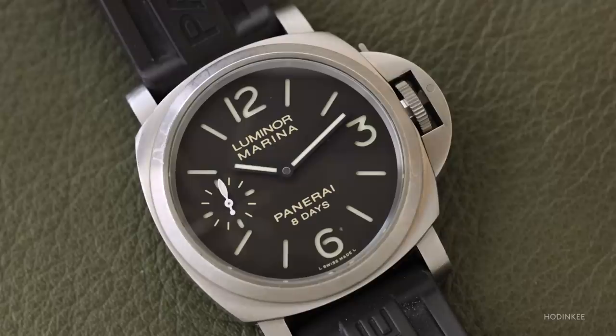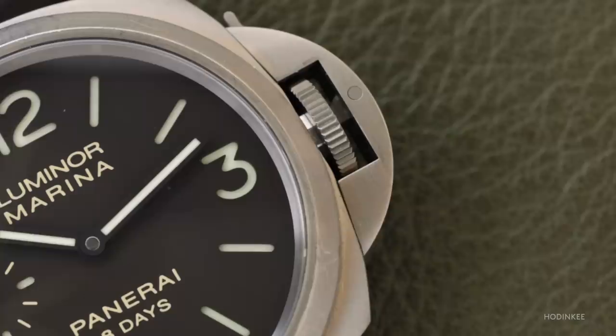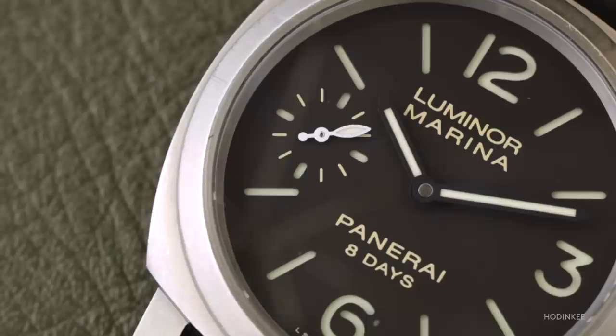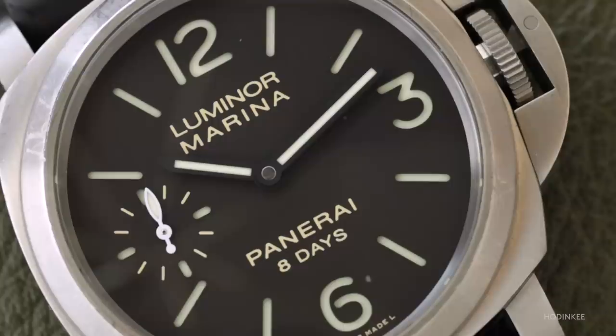Ultimately I wanted something very simple — the Luminor, very iconic with a crown guard. I had to decide between the one I went for and the very simple base one. One of the ladies at the store said, I would get this one because you have the second hand and it gives you a sense of movement — you can see the watch moving, in motion. And that's why I went for it. It's fitting for an Italian to start with the Panerai — I had to start with an Italian watch.